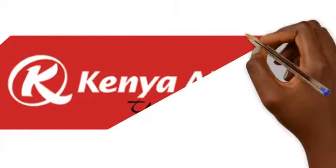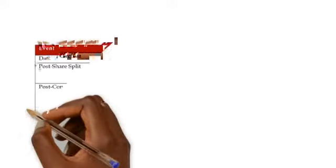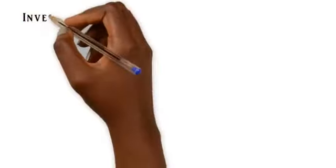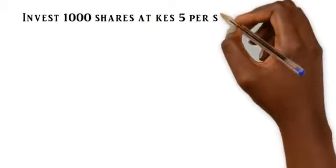Welcome to this balance sheet restructuring analysis of Kenya Airways. In particular, we've been looking at the share dilution portion of it. The document itself is called Project Safari and it's 12 pages long — it's a bit opaque, so this is to illustrate some of the things that might not be too clear.